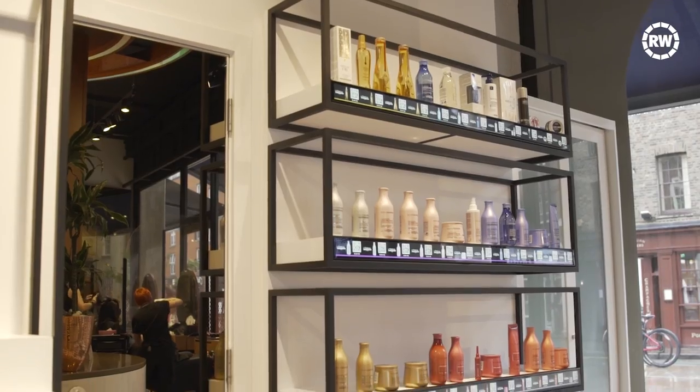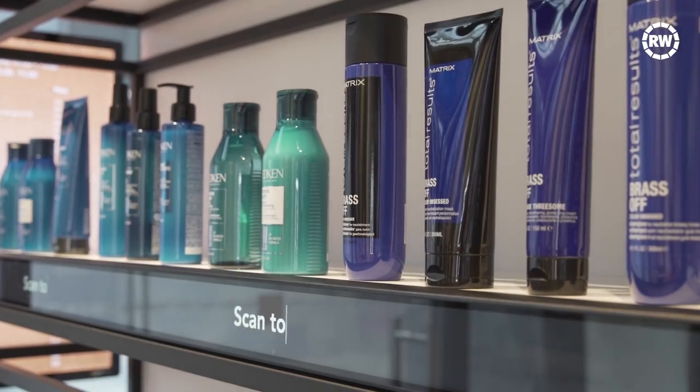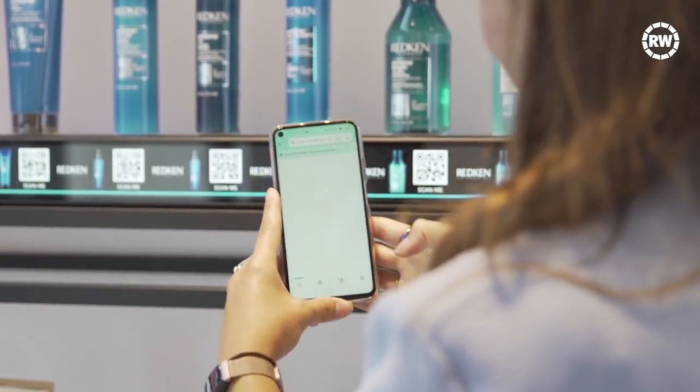Customers don't need an Amazon account to book an appointment or visit the salon, but they can use their phones to scan QR codes underneath Amazon's range of professional hair products, which can then be added to their basket and purchased for home delivery.